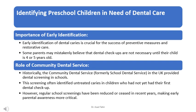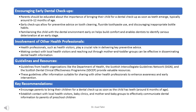Historically, the Community Dental Service, formerly the School Dental Service, in the UK provided dental screening in schools, which often identified untreated caries in children who had not yet had their first dental check-up. However, regular school screenings have been reduced in recent years, making early parental awareness more critical.